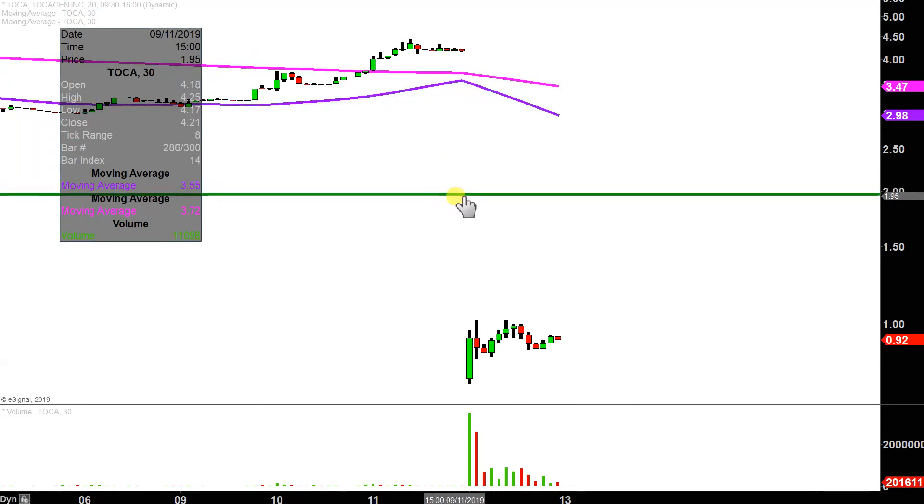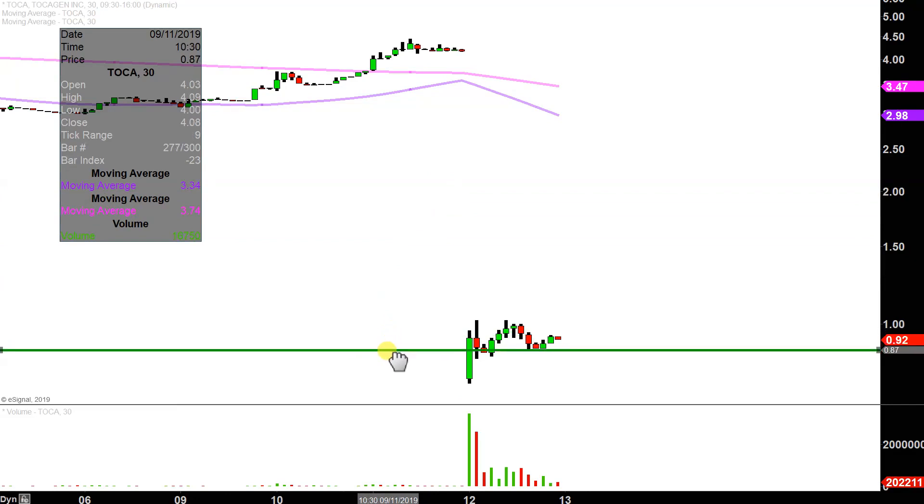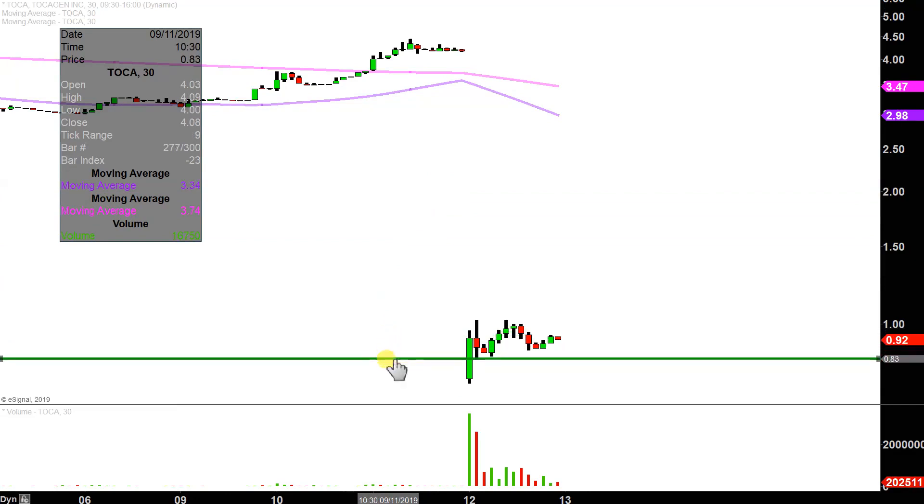Key level of support — and this by no means is any sort of great discovery on my part — but it's right down here at the 83 cent mark. 83 cents was essentially the bottom portion of the consolidation. Price made a great move to the upside, and then the price rolled back over.